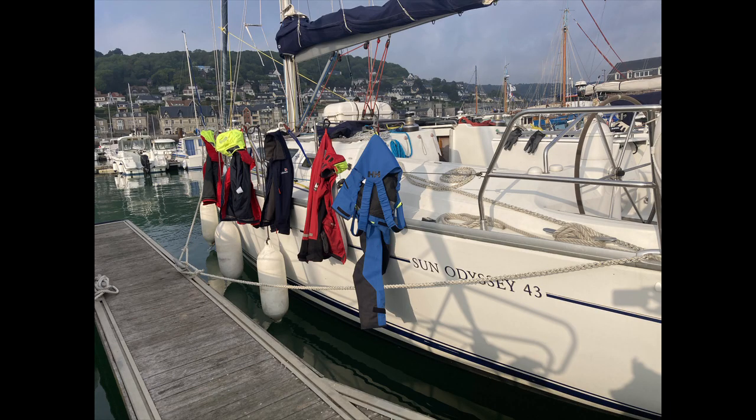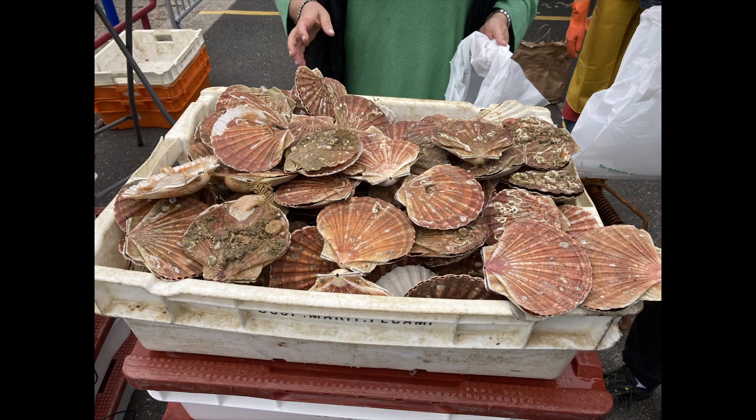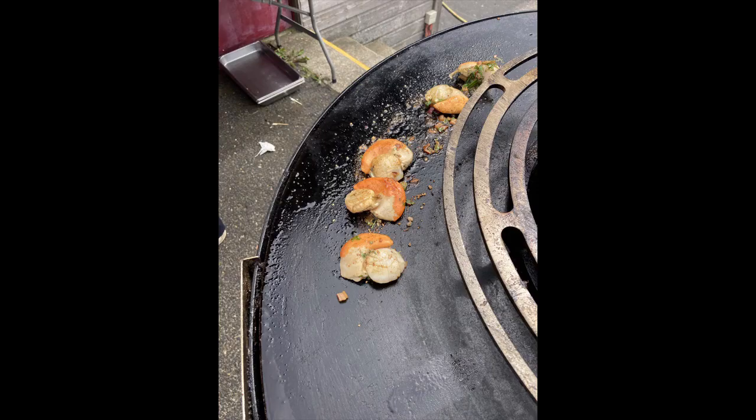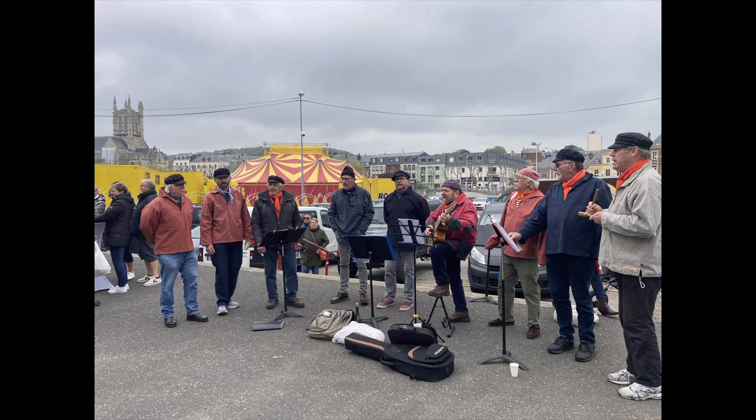After hanging up all of our waterproofs to dry in the good weather — after last night's soaking, which was actually about ten hours of soaking — we headed off to the celebration of the Coquille Saint-Jacques, because it's the end of the season for fishing for scallops. There was a big celebration on the quayfront in Fécamp where people were cooking the scallops, and there were musicians. This group were the sea shanty singers, the Coeur d'Hippo, from the next town along, and I've got a little clip here of their singing.